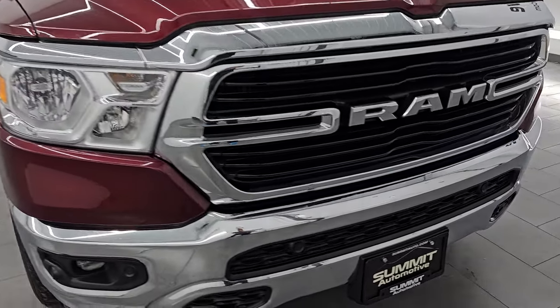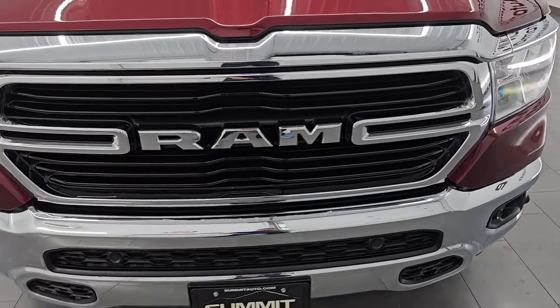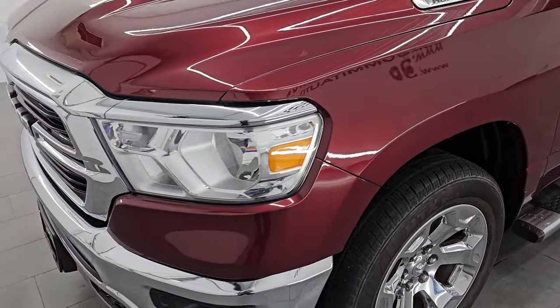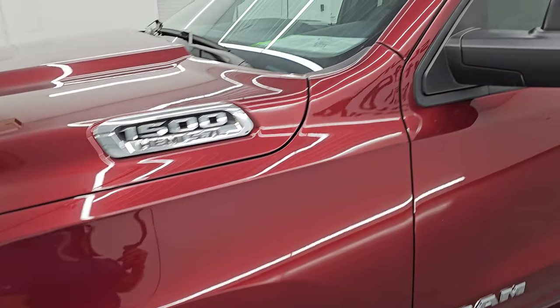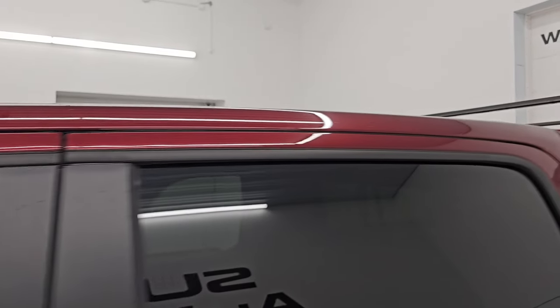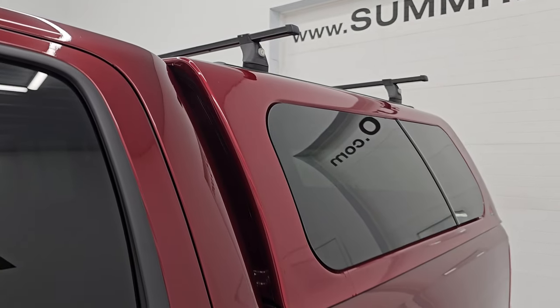It is a one-owner clean title history, clean Carfax from right here in Wisconsin. I'm going to go all the way around in this video — inside, underneath, start it up, take a look under the hood, show you all the options, and give you the most accurate representation that I can of this truck.